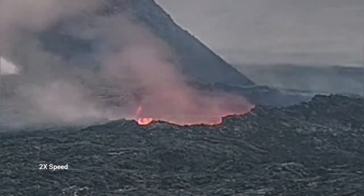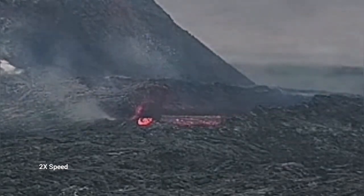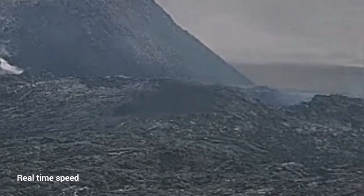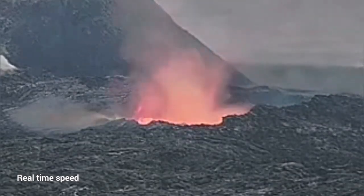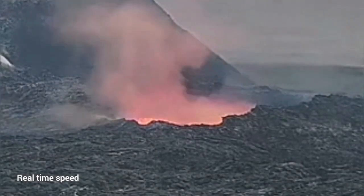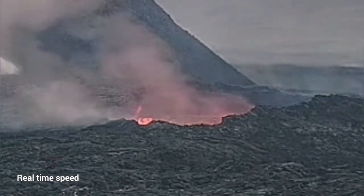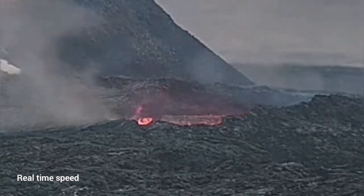I will play it again for you — this is two times, of course, and I will play it in real time so you can see actually how it collapses. This is the real time, and you can see the first part collapsing is closer to us. So if anybody was there thinking they were away from the rim of this lava lake, they would have been the first to go down if the collapse was happening at that time.